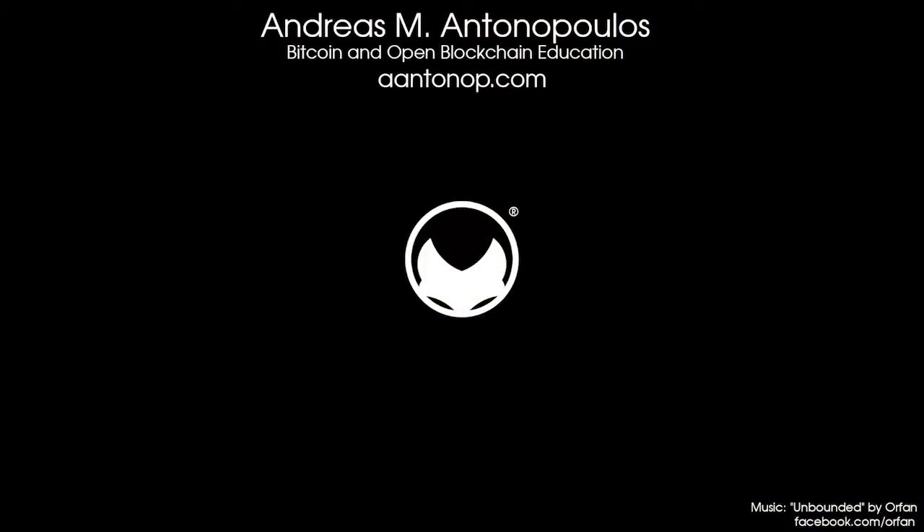If you enjoyed this video, please subscribe, like and share. All my work is shared for free, so if you want to support it, join me on Patreon.